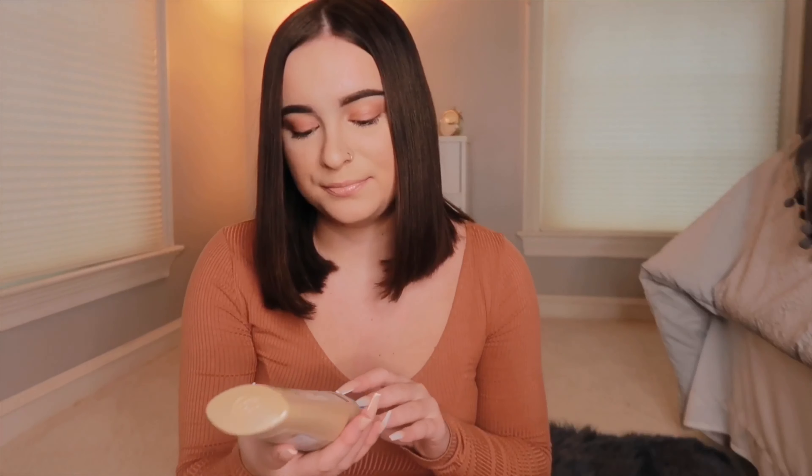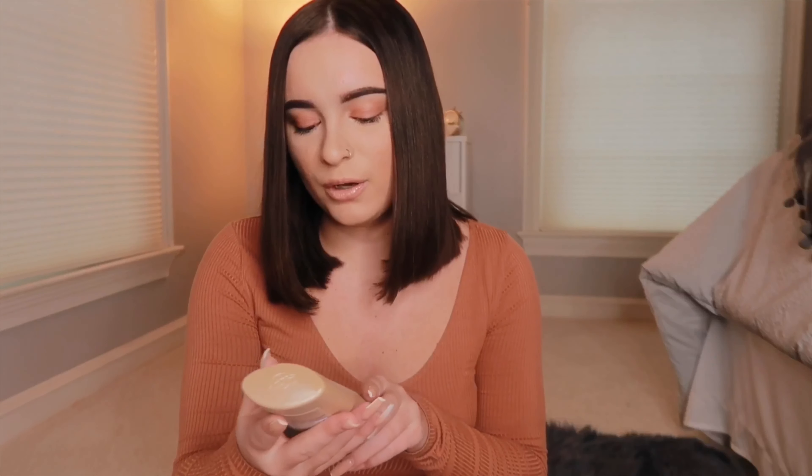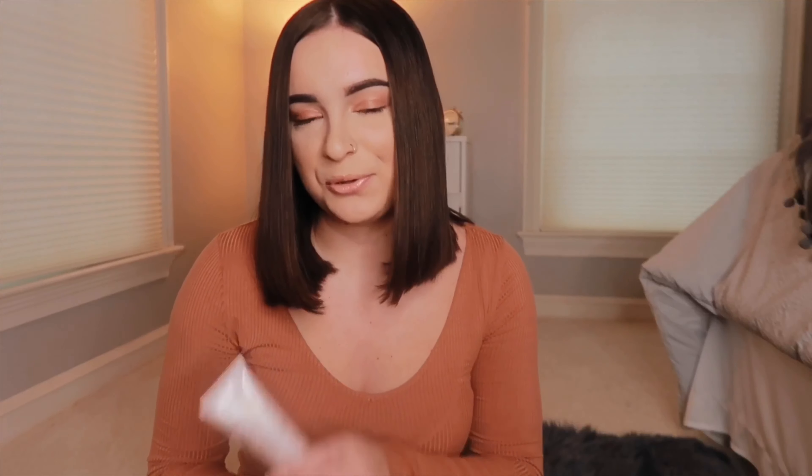This face wash takes everything off. If you need to afterwards use a micellar water or toner to get the rest of your makeup off, you can, but this usually does the trick. Moving on, this is more of a cosmetic product — the Jergens Natural Glow Wet Skin Moisturizer. You put this on while you're in the shower and it gives you a little bit of a tan throughout the day. If you put it on every day your tan will progressively get darker.